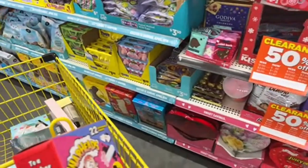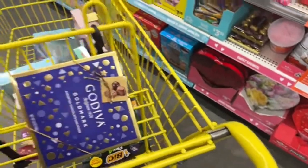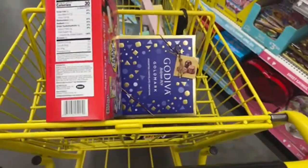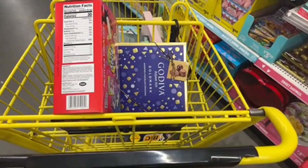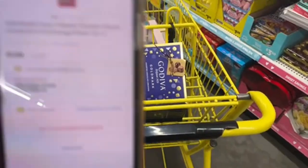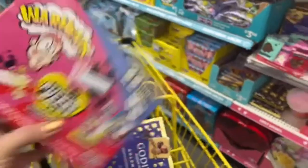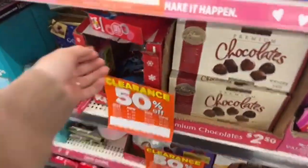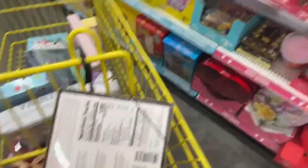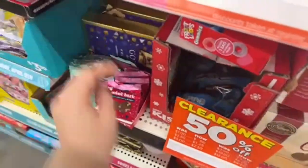Don't forget to check the expiration date. Let me scan this one — it's $1.88, I'll take these, my husband loves these. Let me check the Godiva — these ones are $4.50. That's still expensive; let's wait a little bit more for them to go to a penny.